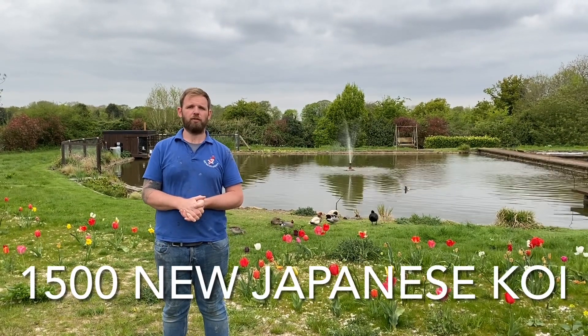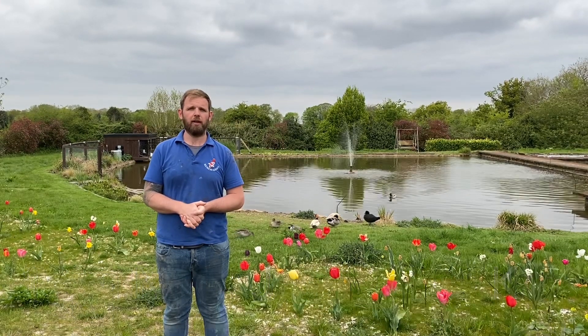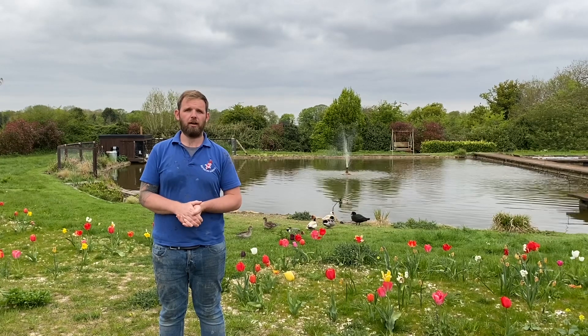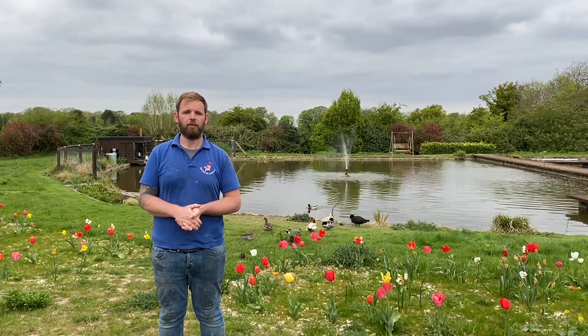In total, I think it's 55 or 56 boxes. The fish are in the bag for a good 40 hours. We haven't lost any fish at all, so it's a very successful shipment.